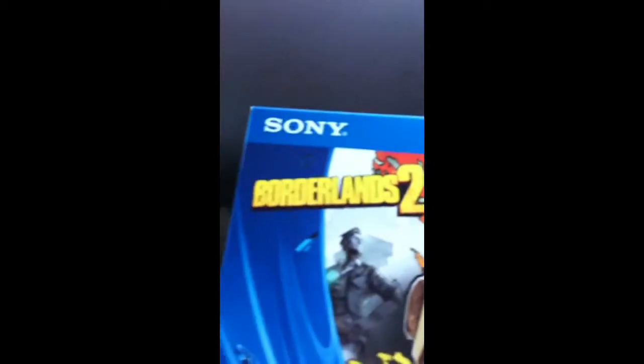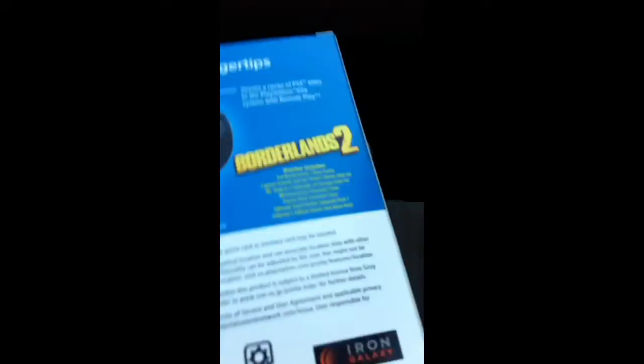I just got the Sony PS Vita that comes with Borderlands. The PS Vita Slim includes a game voucher and 8 gig memory card, Wi-Fi, and Borderlands 2. By the way, Borderlands 2 is M for Mature, so make sure you're 17 or older or with a parent.